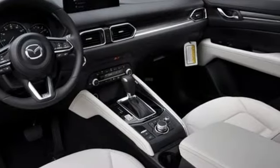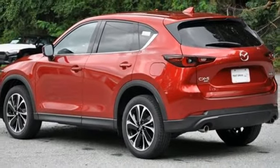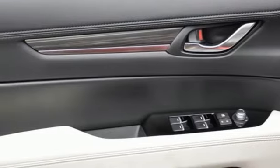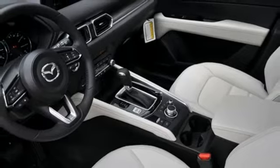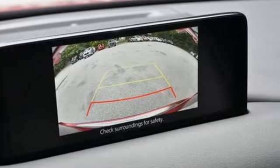Auto dimming rearview mirror, driver memory seats, wi-fi hotspot, external memory control, express open sliding and tilting sunroof, doors and push button start, proximity key, and automatic transmission. With Mazda, driving is what matters most.